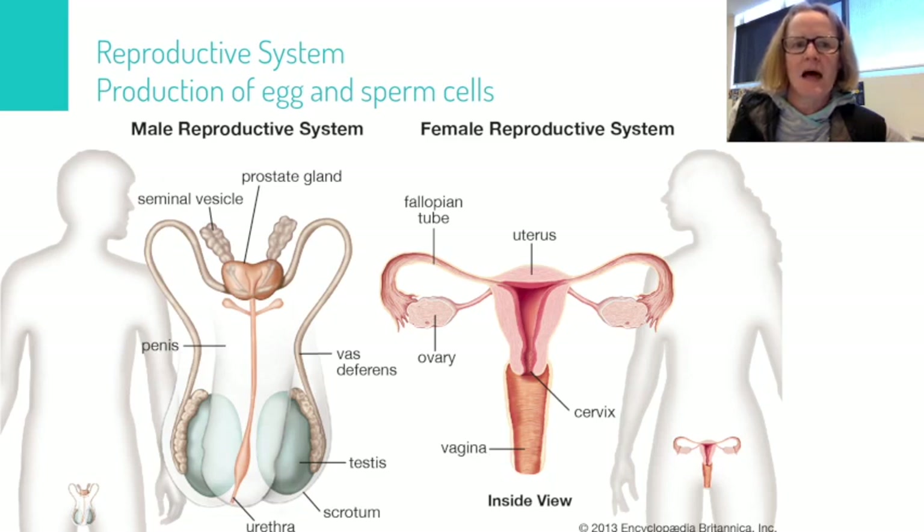In this diagram we're looking at the reproductive system and its role in the production of egg and sperm cells. On the left we have the male reproductive system. Sperm are made in sections called the testes. The testes are held outside the body in a sack of skin called the scrotum, and it's important that they're held outside the body because the best